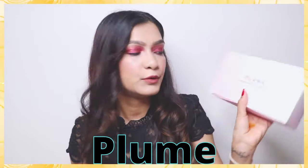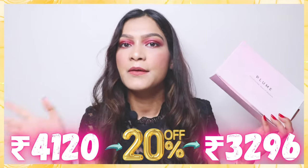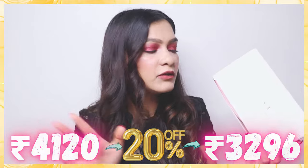Firstly, I bought products from this brand called Plum — I bought the makeup brushes set. This is a 20% discount. I'll mention all the prices before and after, along with the discount, on the screen, and also in the description box. So this is how the packaging looks — it comes in a pouch. When you open it, you get a leather-like pouch and all the brushes inside.